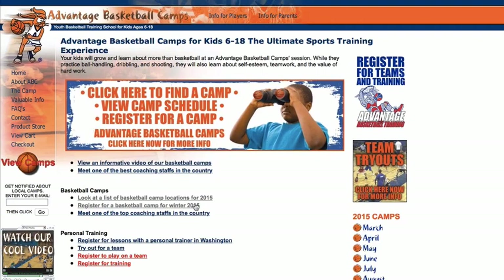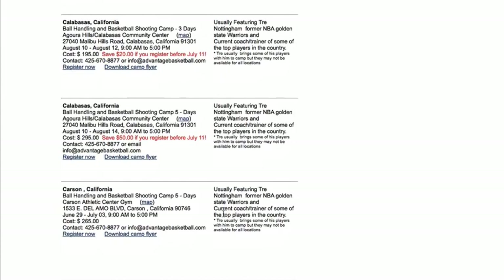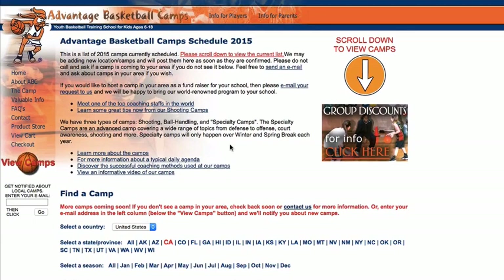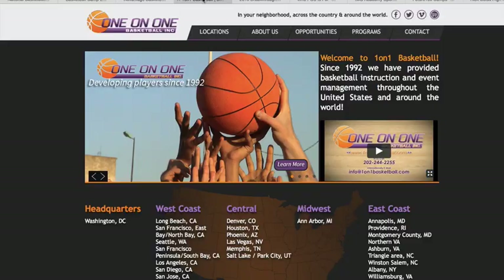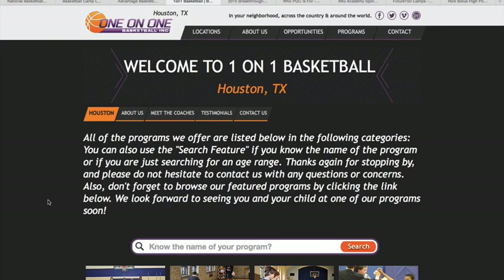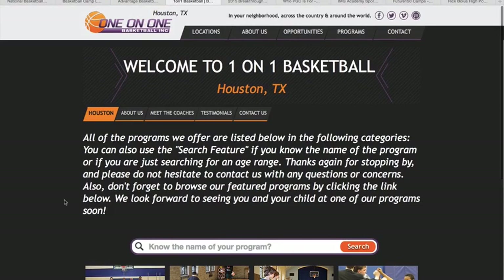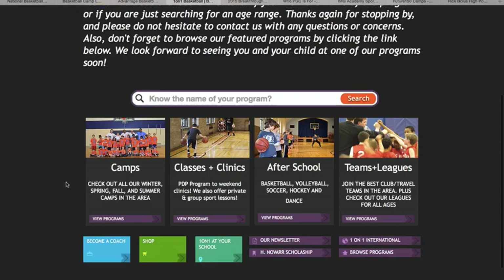Advantage is another one you can find through my site. Let's say you live in California — you can scroll down and see a ton of basketball camps all over California, about 50 of them, with different kinds: ball handling, basketball shooting, three-day camps. Another camp I recently found — it's a one-on-one program. Let's say you live in Houston, Texas — you can scroll down and learn about the program, and they have camps not just in summer but winter, spring, fall, and summer. Plus classes and clinics, private lessons, and after-school programs. They provide a really great all-around program year-round.